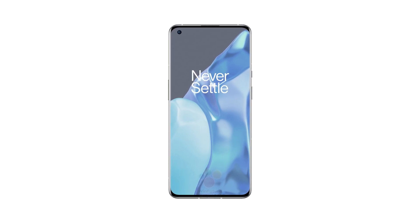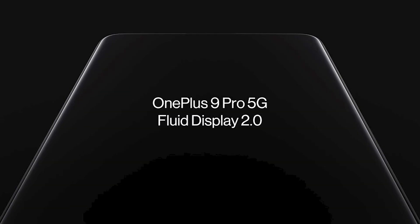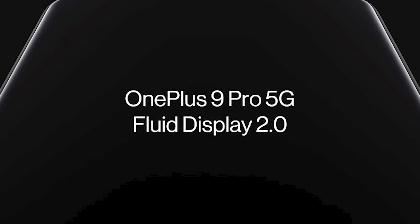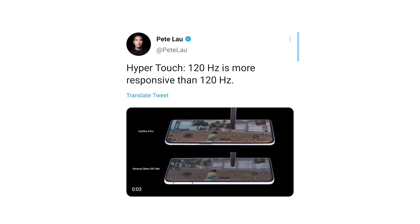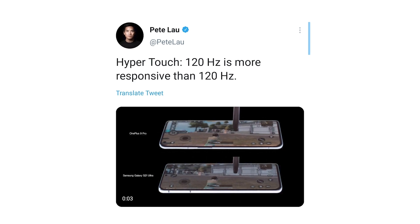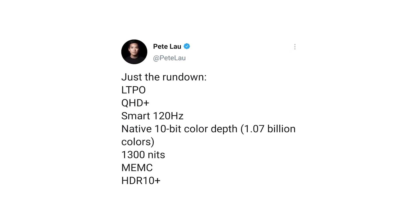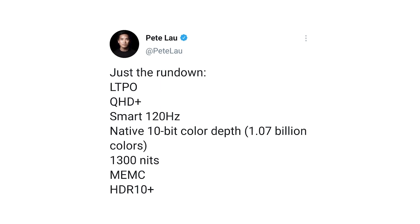OnePlus says that this display changes refresh rate dynamically to save power, while still retaining top-of-the-line brightness and color accuracy. DisplayMate lab head Ray Sonaira, in a report shared exclusively with PCMag, says: "The OnePlus 9 Pro has a very impressive, excellent, top-tier world-class smartphone display with close to textbook perfect calibration accuracy and performance that is visually indistinguishable from perfect."